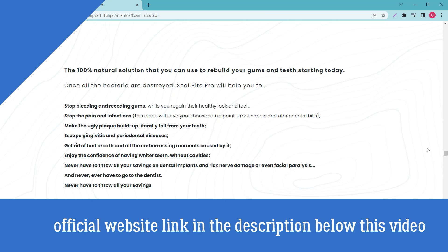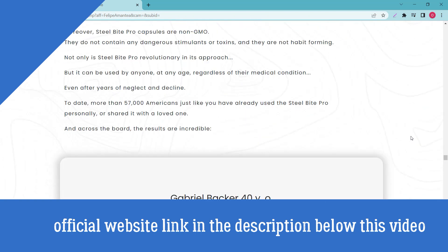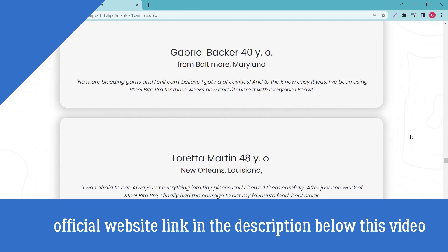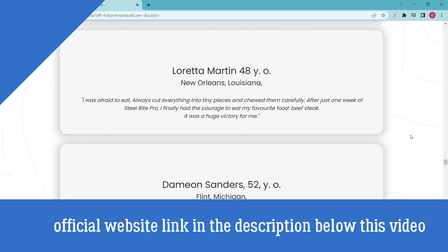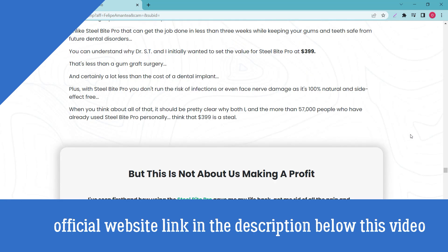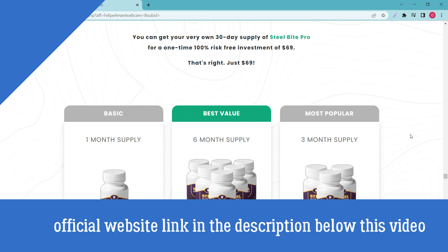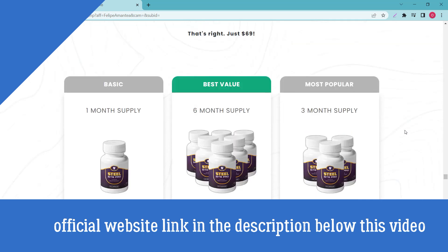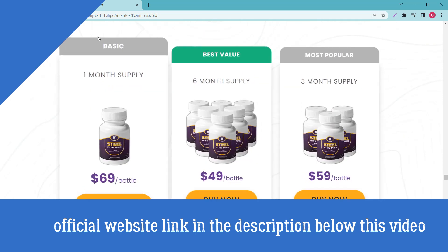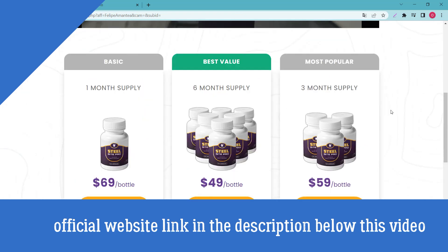It is also important to know that Steel Bite Pro is totally natural and has no side effects. If you are thinking of using it, you can do so without fear — I'm sure you will have a good result. Just be careful about where you buy it, so as not to harm your health with counterfeit products. I've left the link to the official Steel Bite Pro website in the description for you to access. I hope this helped you!